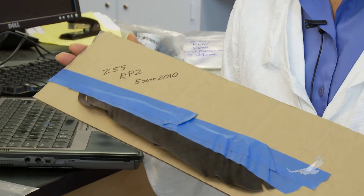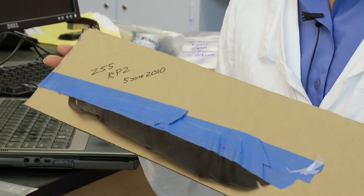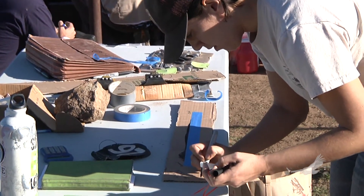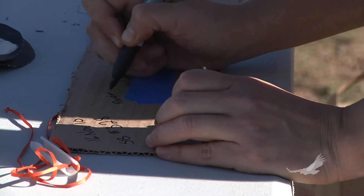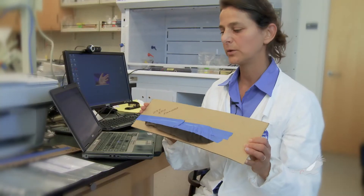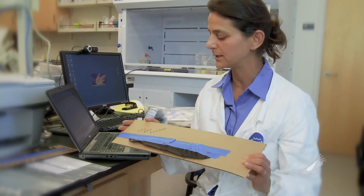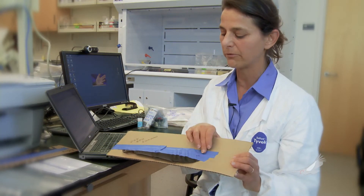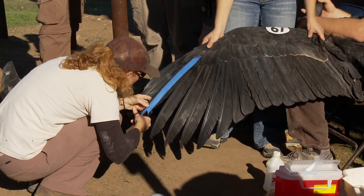For condors, that could be about four months. This feather vein section from Condor 255, from Bitter Creek, is part of the right primary number two, collected on June 5th, 2010. This feather was sent to us so that we could analyze it and understand what the lead exposure history was for Condor 255 during this time frame of feather growth.